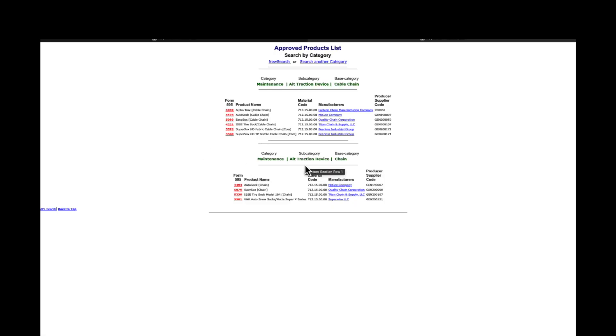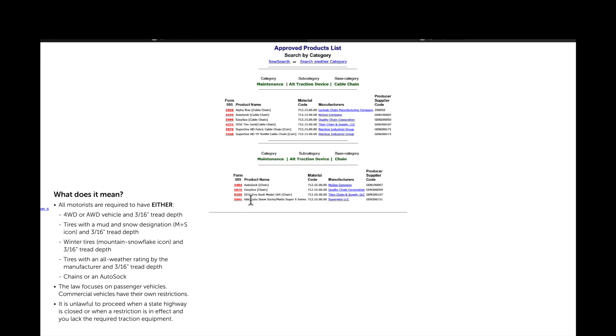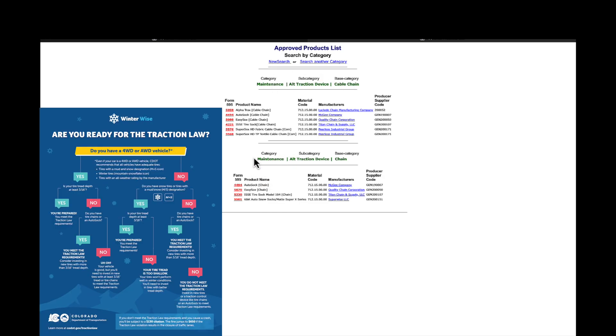These auto socks are also on the Colorado Department of Transportation's list of approved products alongside chains — products like Easy Sock, Super Sock, and K&K Auto Snow Socks are all listed. So not only have these things worked fantastically in my tests, they're certified by the state of Colorado. If you're pulled over under certain driving conditions with these socks on, you won't get ticketed.